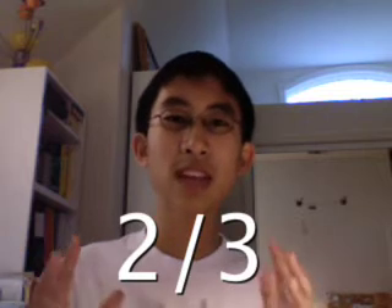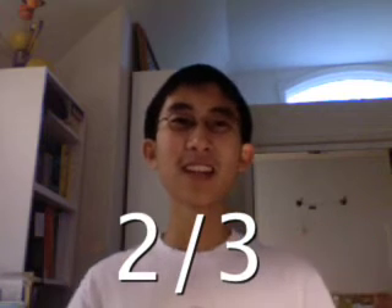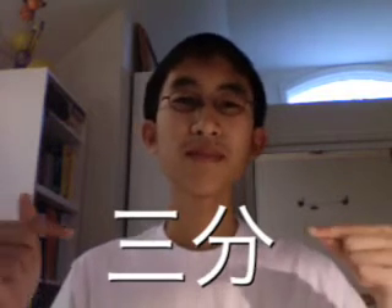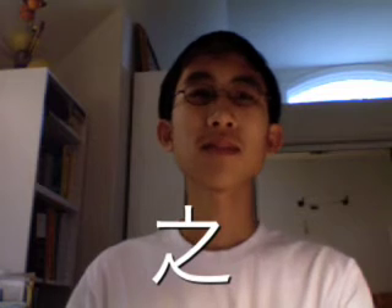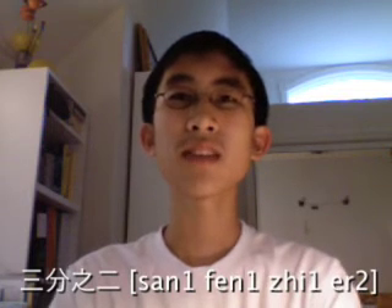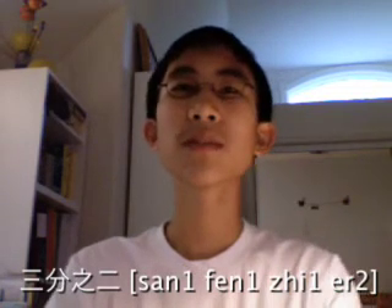Now, how does this all fit into Chinese fractions? Let's look at two-thirds again. In Chinese, we read this as 三分之二. Let's break that down: 三分 means 'three pieces', 之 means a backwards 'of' or apostrophe S, and 二 is just 'two'. So 三分之二 literally means 'three pieces' two, or 'two of three pieces'.